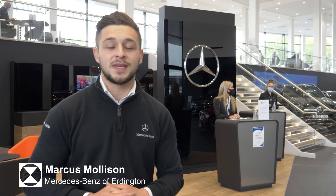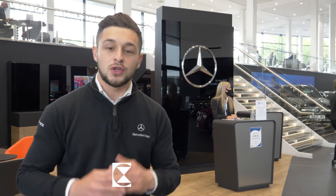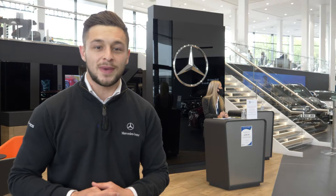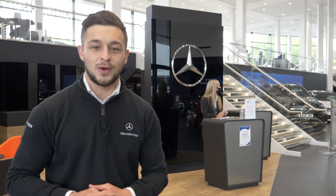Hi everyone and welcome to the new MAR 2020 Mercedes-Benz of Erdington. MAR 2020 effectively means that we can sell new cars here now, so no more Mercedes-Benz of Erdington news — we are now a new car dealership. We're going to show you all the wonderful changes that we've made to allow us to sell new cars as well. Follow us.